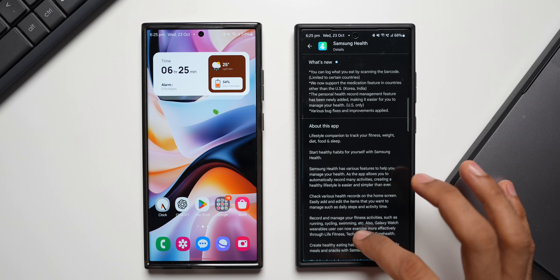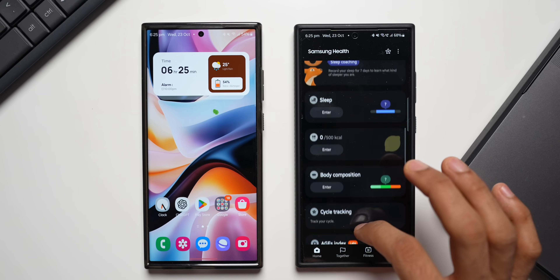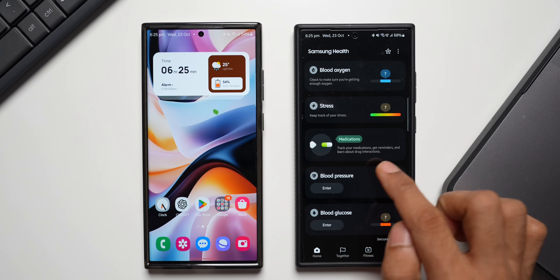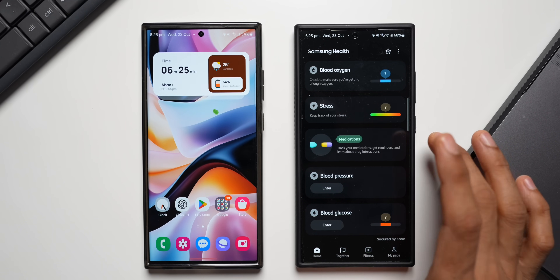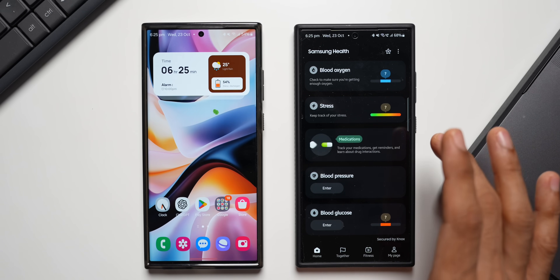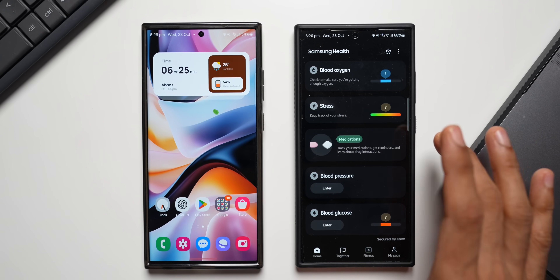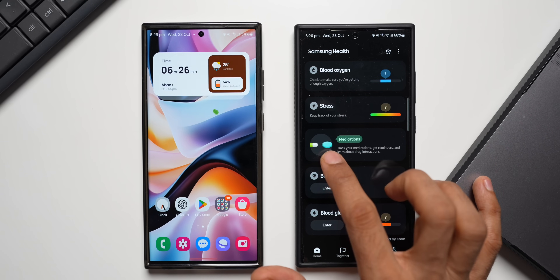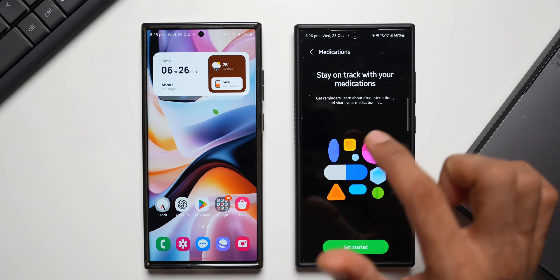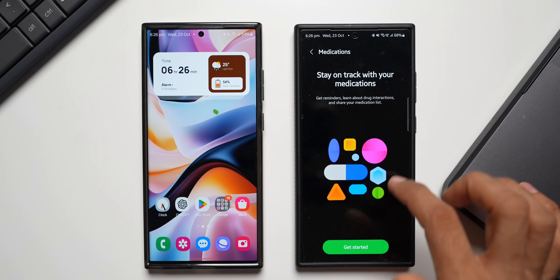The second feature is the medication tracker, now supported in countries other than the US. Back on the main page, there is a brand new 'Medications' section. It says 'Track your medications, get reminders, and learn about drug interactions' — a very critical feature for users who take medications, need reminders, or want to learn about drug interactions. There's a cool animation here as well.